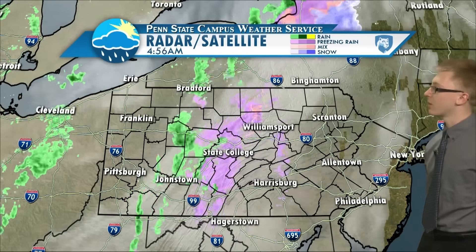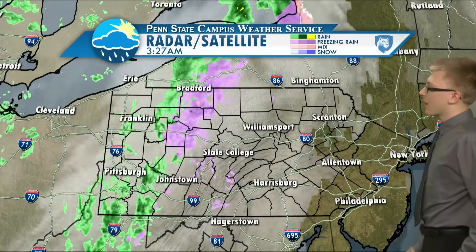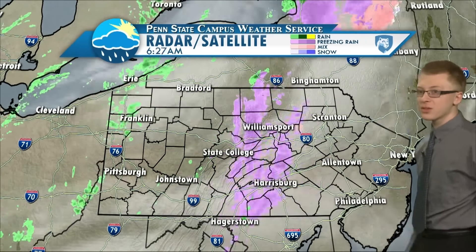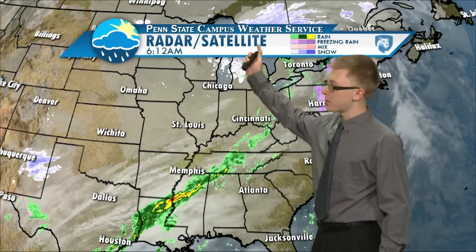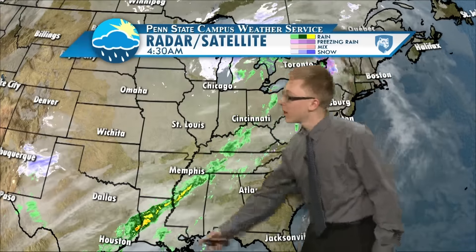Taking a look at the radar, there are a couple showers moving through the state. Something to note is all this freezing rain right around Harrisburg and moving into Berks County — this could lead to some slick travel spots this morning. Taking a step back, you can see just how big the storm is, with some snow showers up around the Great Lakes and then showers stretching all the way down to Texas with some heavy rain down there.